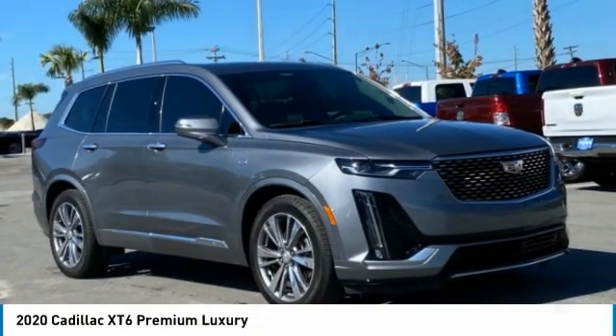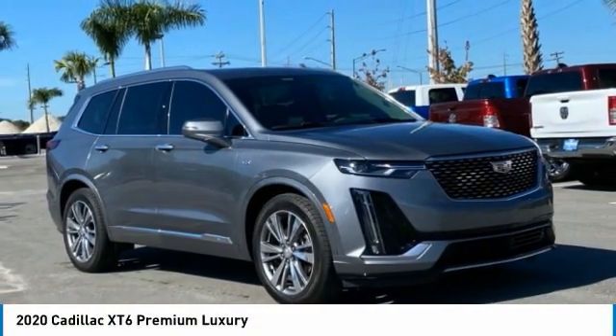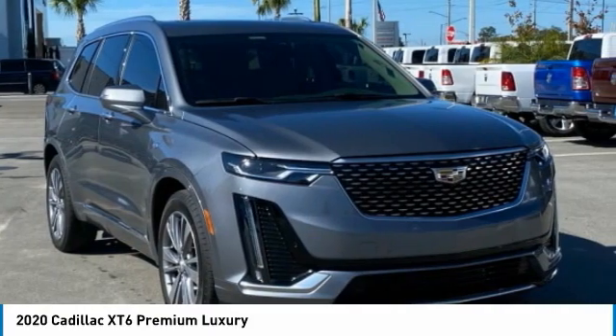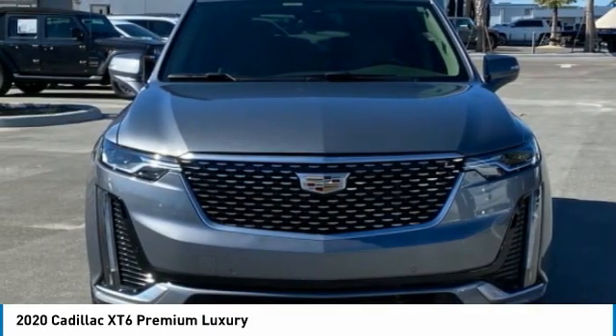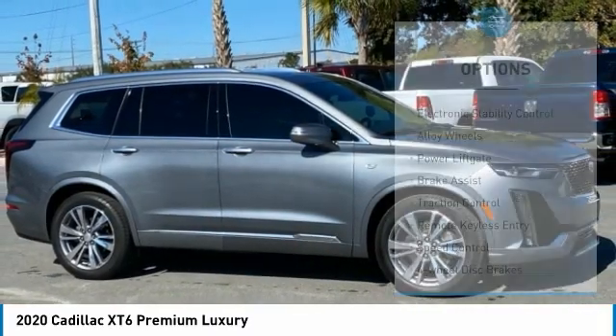Welcome to the 2020 XT6. The Cadillac XT6 crossover maintains the luxury you expect from a Cadillac with the additional functionality that third row seating provides. Here are some of this vehicle's great options.